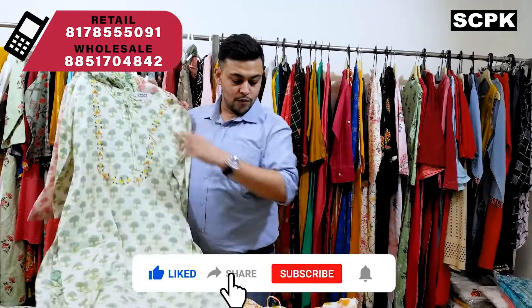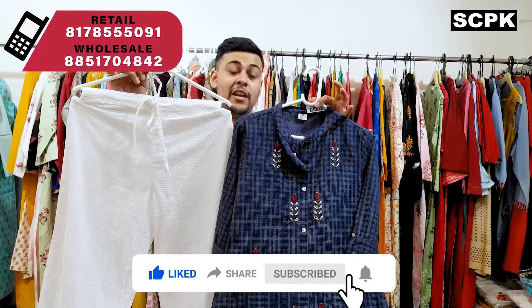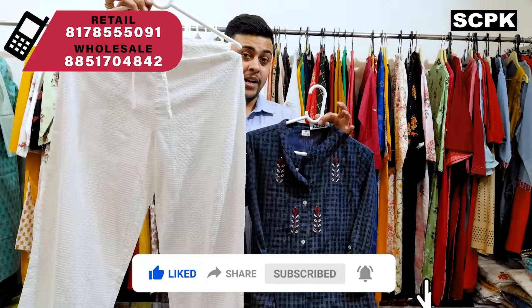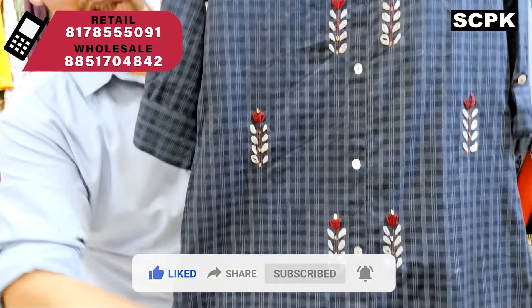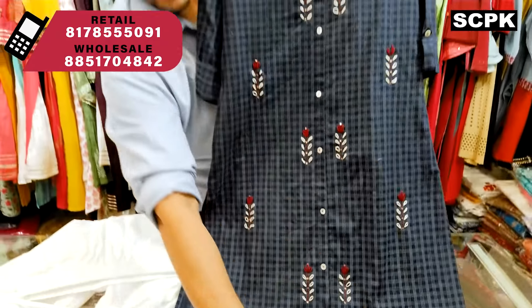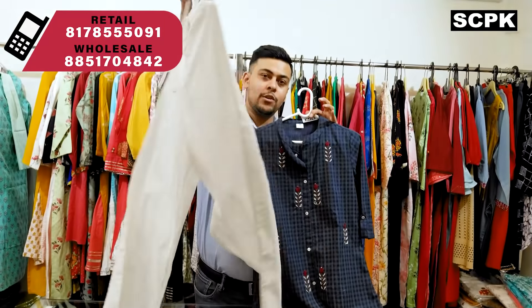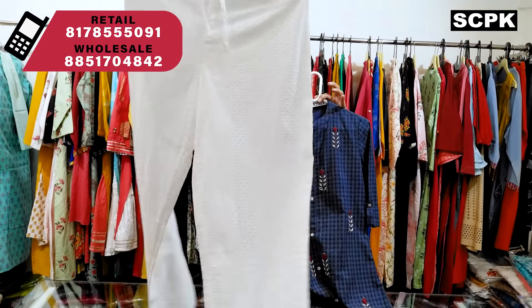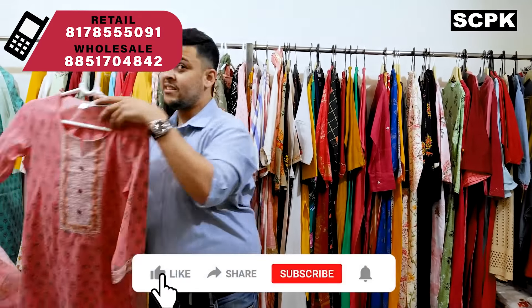Next is an amazing pant set with a chikankari pant and a checkered kurta. The kurta comes with all hand work, band collar, and is front open with a single pocket. You can see the full chikankari pant — sizes are 38 to 46.